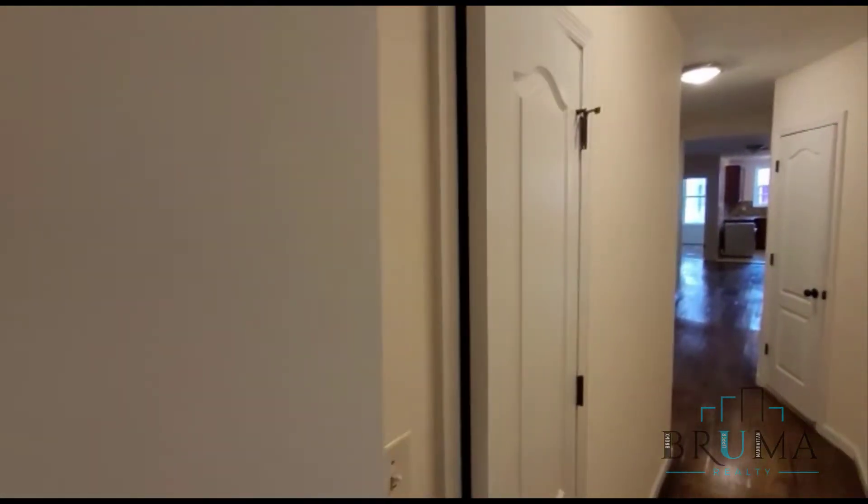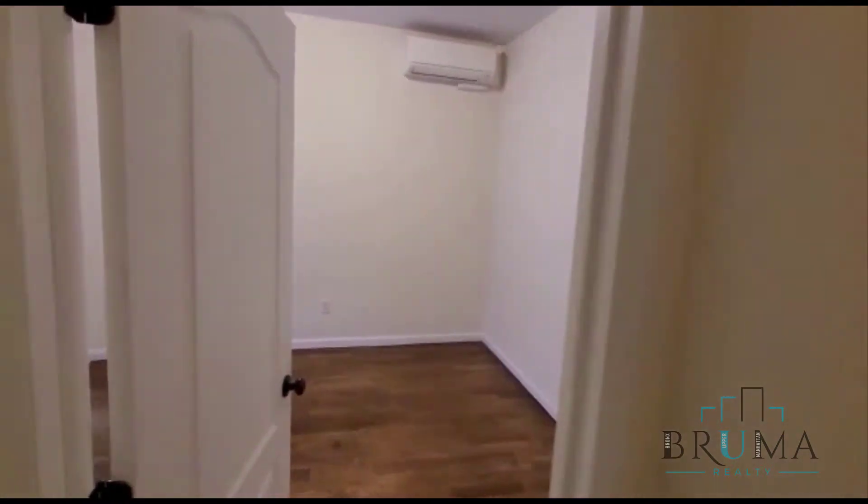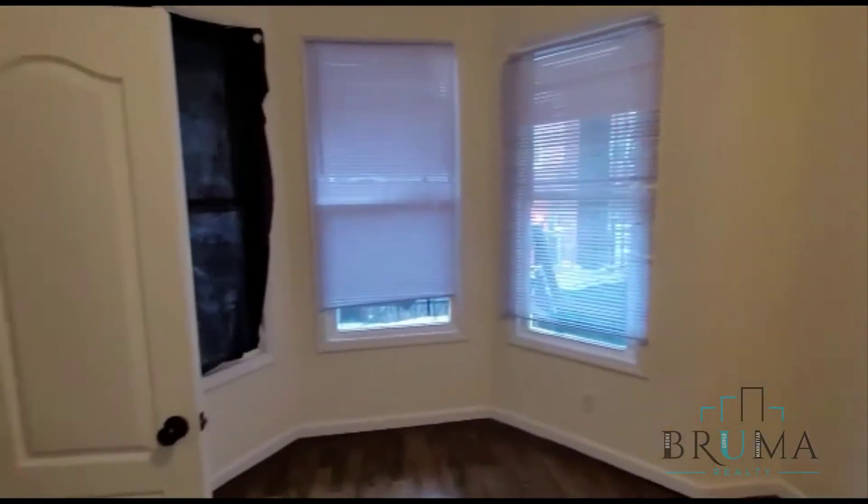This is a five-bed, one-bath apartment on the first floor of a multifamily home. Right as we walk in, on the left, we have the first bedroom. Super high ceilings, gorgeous floors, nice closet over here, three windows facing the street. This is a king-size bedroom.